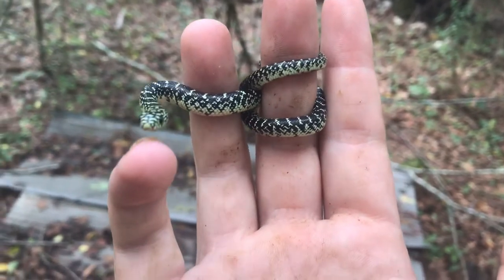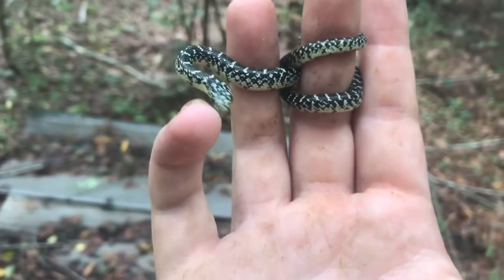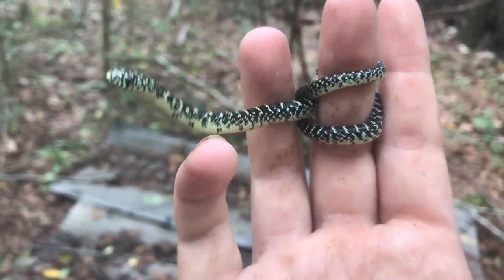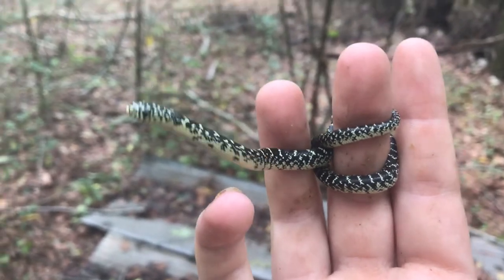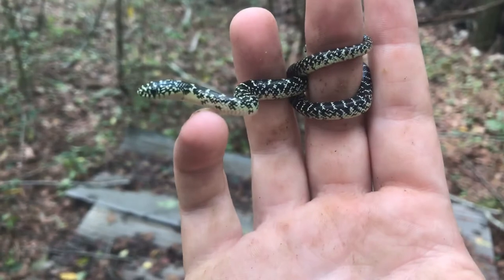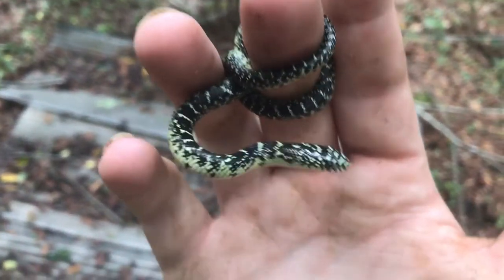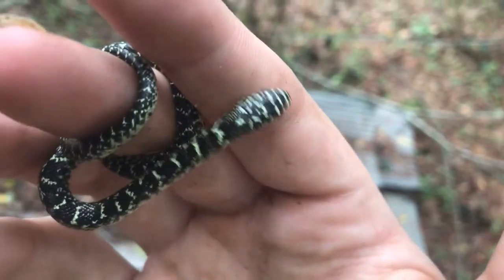They'll feed on rodents, other snakes, that sort of thing. They like to eat copperheads and stuff. What are you doing with your head, huh? Just checking things out. Beautiful pattern — let's see if I can get a shot of the head pattern. There you go, they always have a unique head pattern.